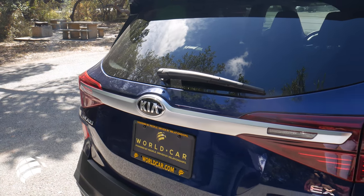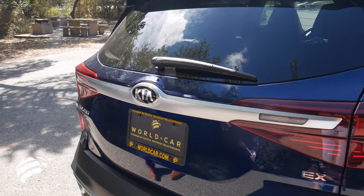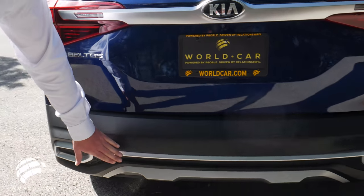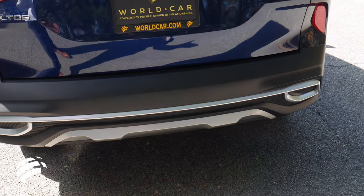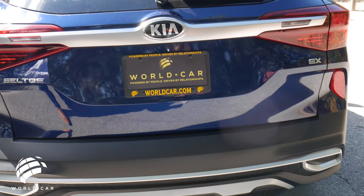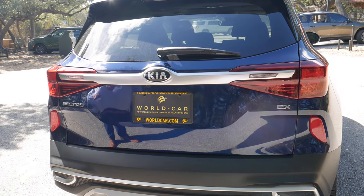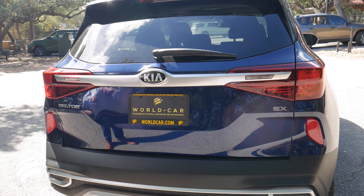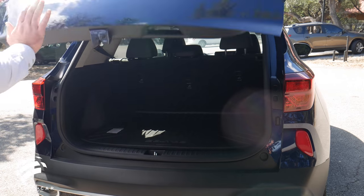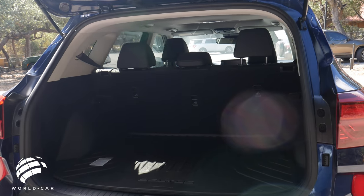At the back you have a chrome strip running across both sides, a large Kia emblem, and the EX model badge so everyone knows you're driving top of the line. Instead of a paint-to-match lower bumper, you have a matte finish with silver trim matching the roof rails — adding a rugged, utilitarian look, and meaning minor scrapes and bumps won't show as much damage.